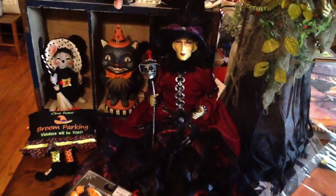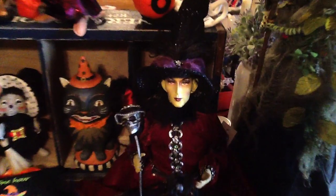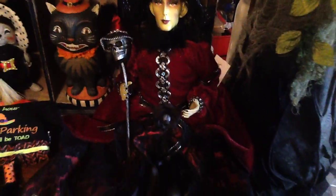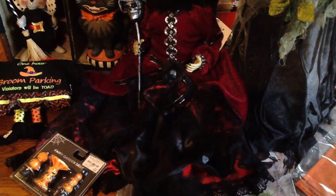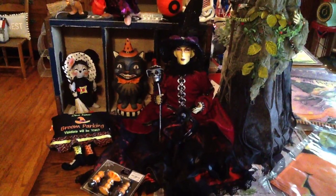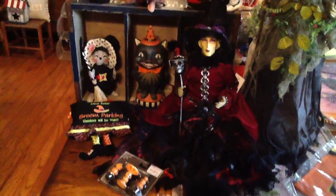Then John picked out this lovely witch. See how pretty her hat is? She's holding a skeleton, and even the skeleton has a witch's hat. Lots of detail on her clothes, lots of feathers and lace. Just beautiful. She was $19.99.